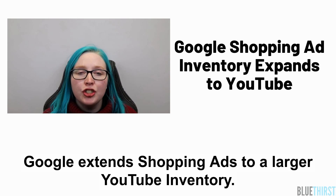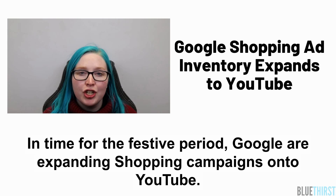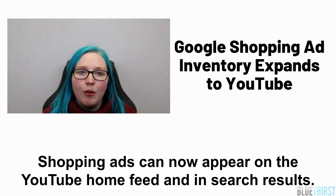Google extends shopping ads to a larger YouTube inventory. In time for the festive period, Google are expanding shopping campaigns onto YouTube. Shopping ads can now appear on the YouTube home feed and in search results.